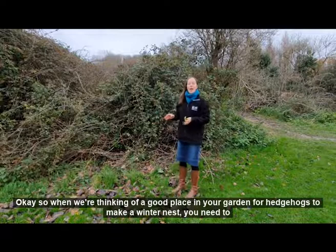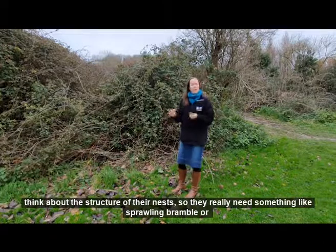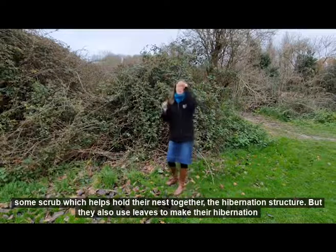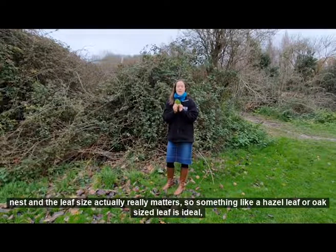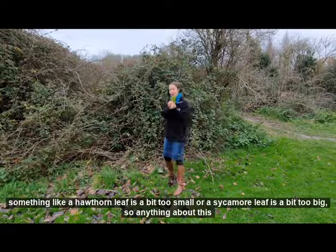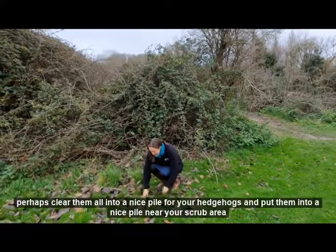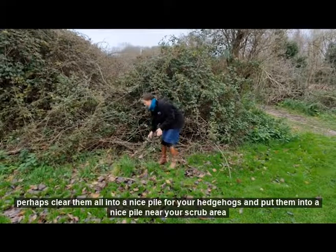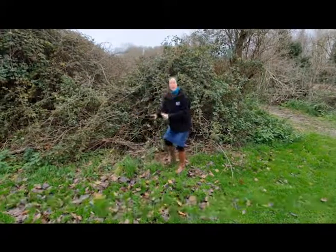When thinking of a good place in your garden for hedgehogs to make a winter nest, you need to think about the structure of their nest. They really need something like sprawling bramble or some scrub, which helps hold their hibernation nest together. They also use leaves to make their hibernation nests, and the leaf size actually really matters. Something like a hazel leaf or an oak-sized leaf is ideal, while a hawthorn leaf is a bit too small and a sycamore leaf is a bit too big — anything about this size is ideal. So rather than clearing them all away from your garden when they fall off the trees, perhaps clear them into a nice pile near your scrub area for your hedgehog to gather and make their nest.